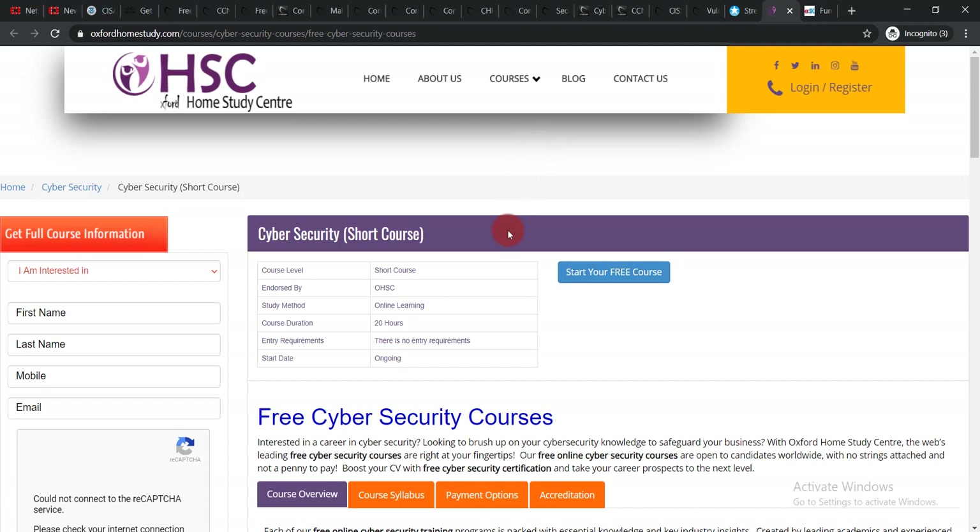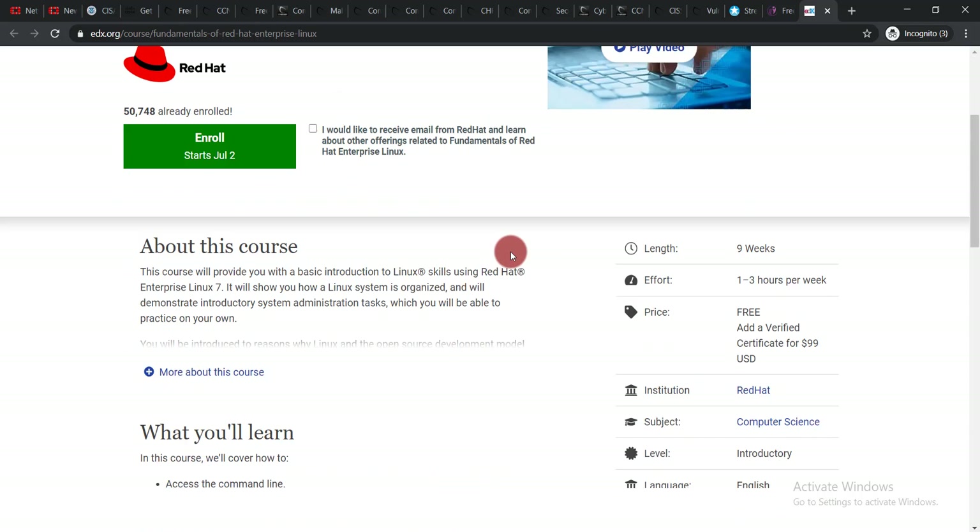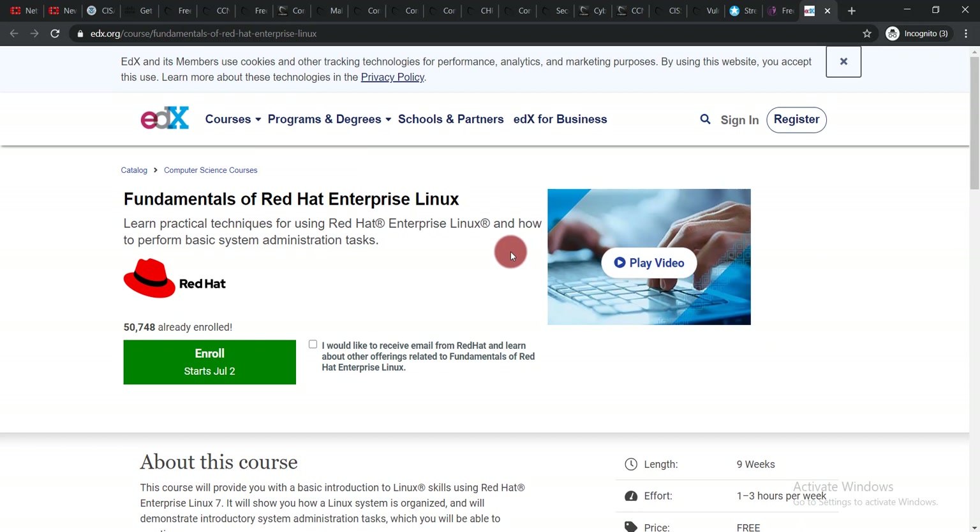There is also a Cyber Security Short Course offered by Oxford Home Study Center, which you can enroll in as well. The last course is Fundamentals of Red Hat Enterprise Linux, offered by edX. However, this is the only course among the 34 listed that does not give a free certificate — you can learn for free but will not receive a certificate. The remaining 33 courses will all give you a certificate of completion.